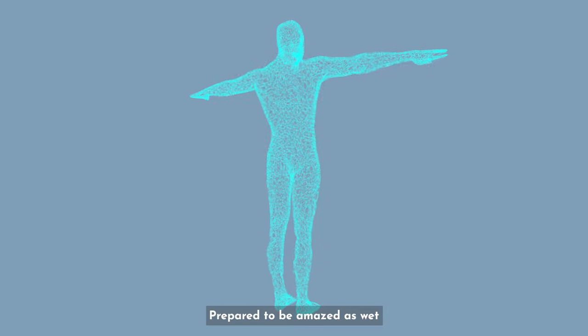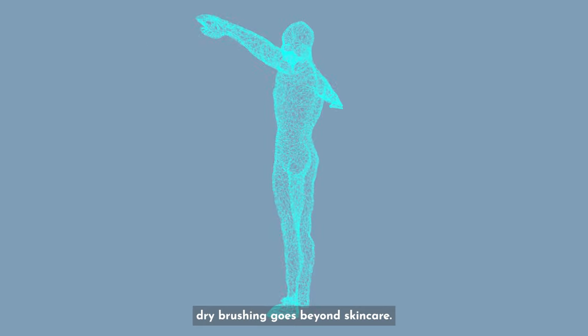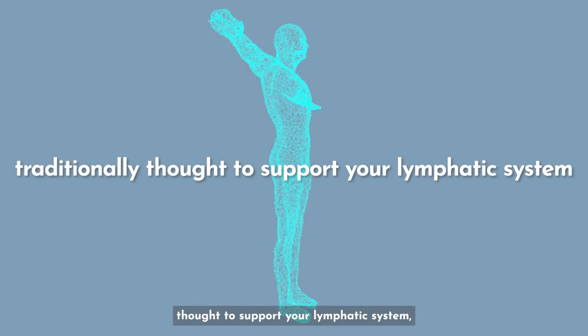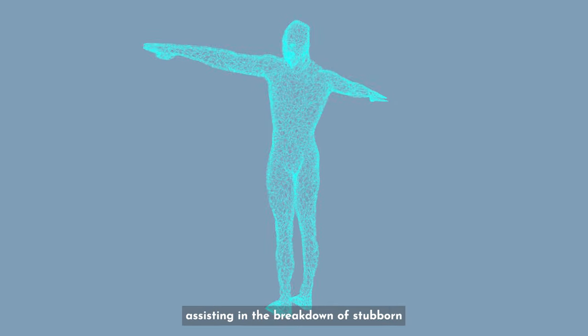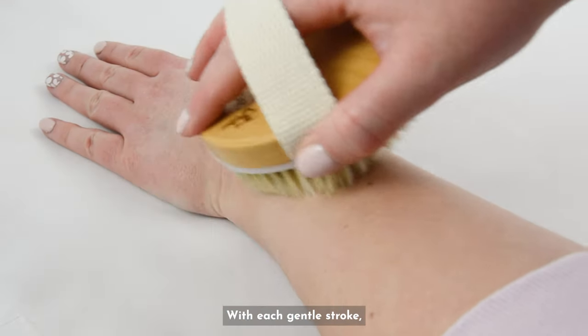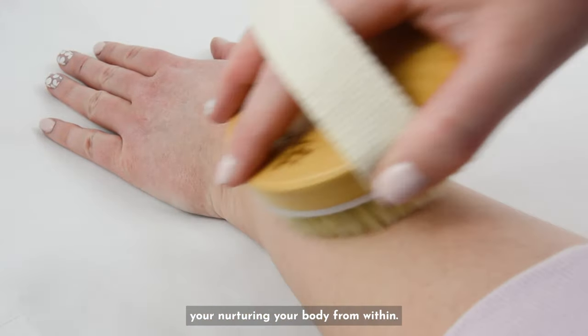Prepare to be amazed as wet dry brushing goes beyond skin care. This practice is traditionally thought to support your lymphatic system, aiding in lymphatic drainage and potentially assisting in the breakdown of stubborn fat deposits. With each gentle stroke, you're nurturing your body from within.